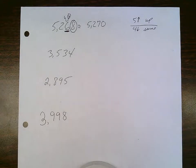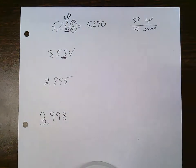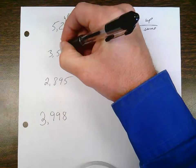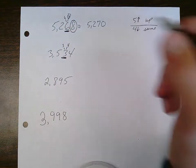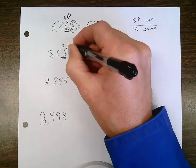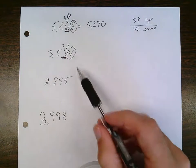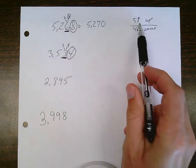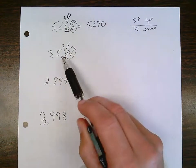Next one: 3,534 rounded to the nearest ten. I underline the tens place because that's what I'm rounding to. The underlined digit will either stay the same or go up one. The digit next to the underlined digit needs to be circled because that's the boss of the underlined digit. If the circle digit is a five or higher, the underline goes up. If the circle digit is a four or lower, the underlined digit stays the same.